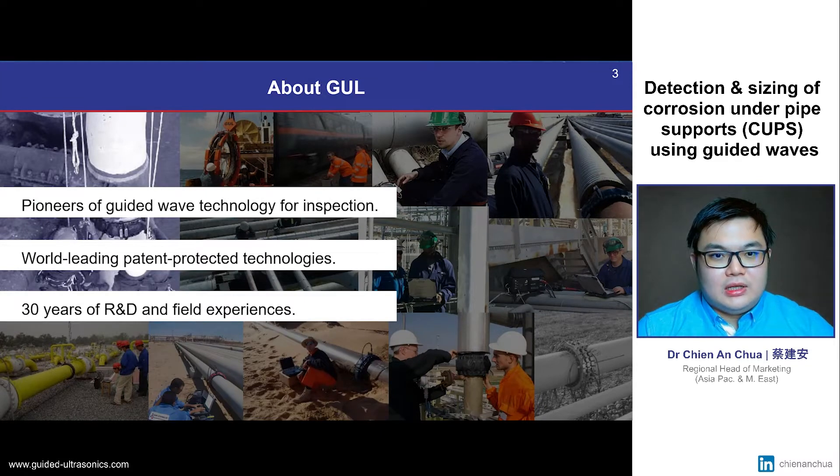GUL are a London-based company and the pioneers of guided wave technology for inspection, holding multiple patents in this field and possessing more than 30 years of R&D and field experience.